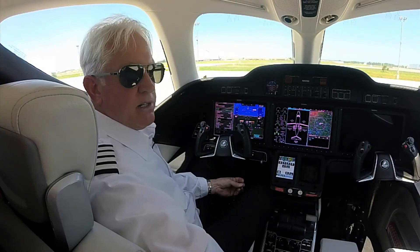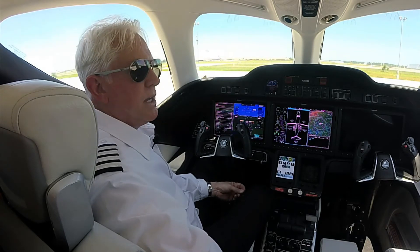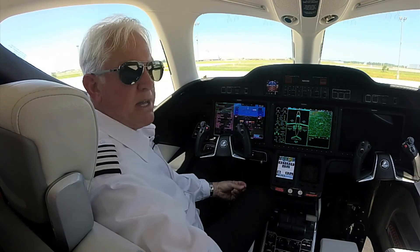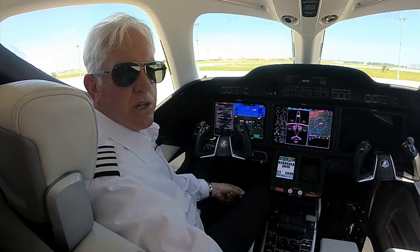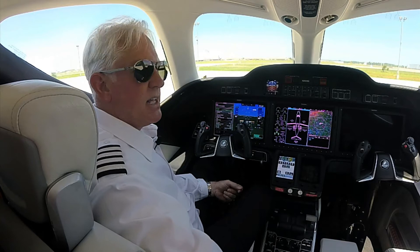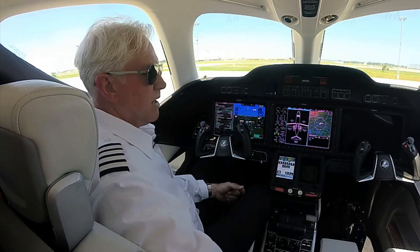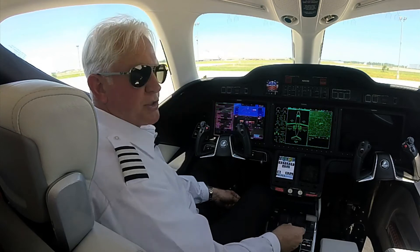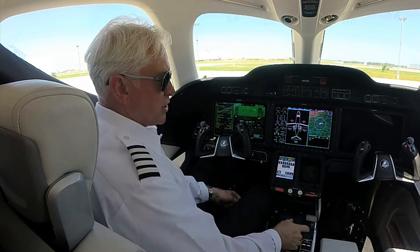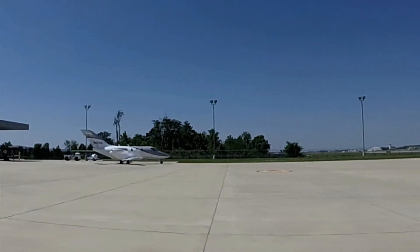All lighting in the aircraft, interior and exterior, is automatic. The navigation lights come on approximately 30 minutes before sunset and go off 30 minutes after sunrise. When we advance the first throttle out of cutoff, the beacon comes on. When we release the parking brake, the taxi light comes on.